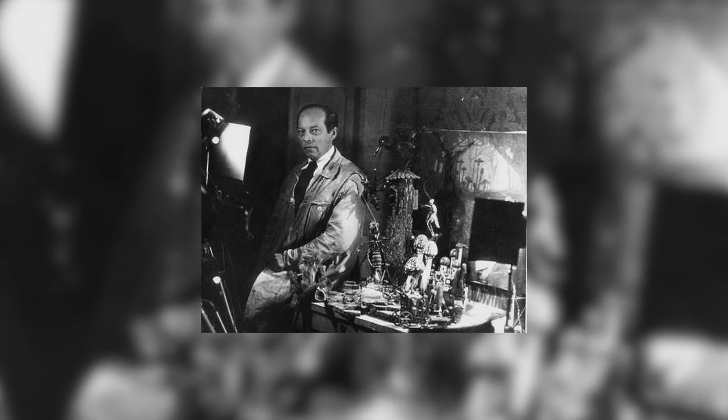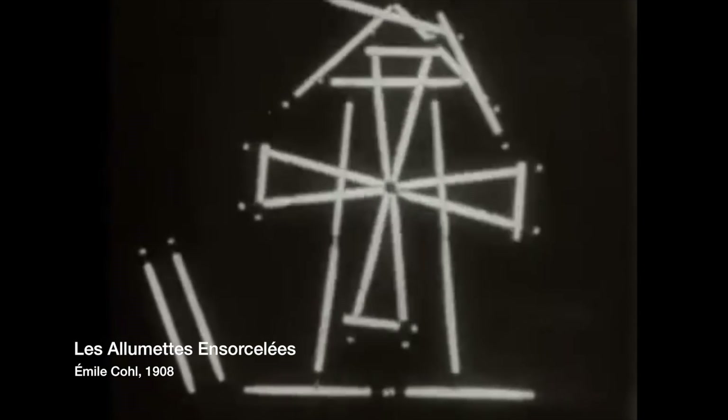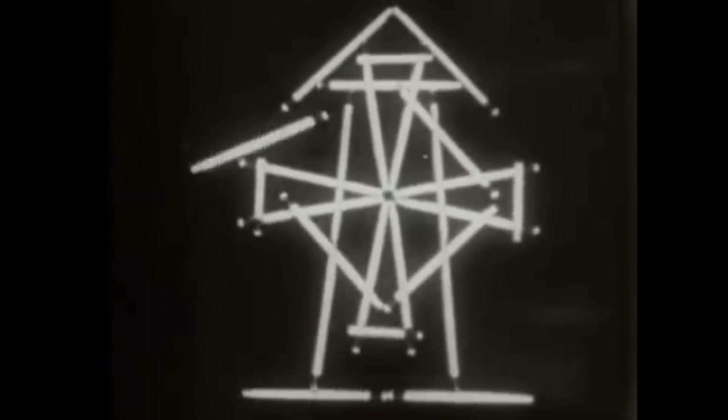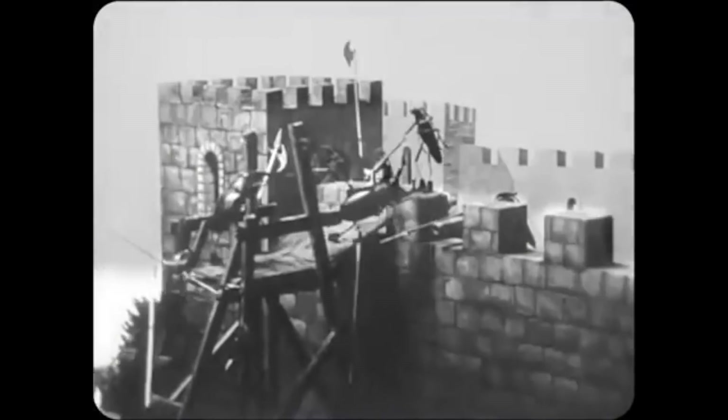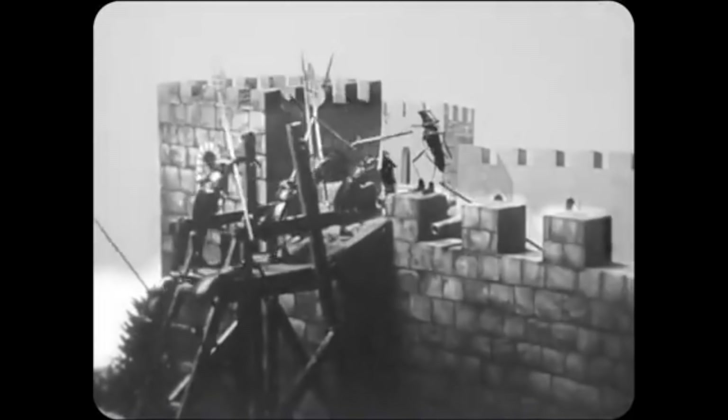Russian-born Polish Ladisław Sterewicz was the director of the Museum of Natural History in Kaunas, Lithuania, when he began making short documentaries. He aspired to create one of two stag beetles fighting, but found his subject would die when exposed to light, given that they were nocturnal. After seeing Emile Cohl's animated matches, he decided he could simply animate the dead bugs. Noting the creative potential, Sterewicz began staging short plays with the bugs acting out complex narratives.